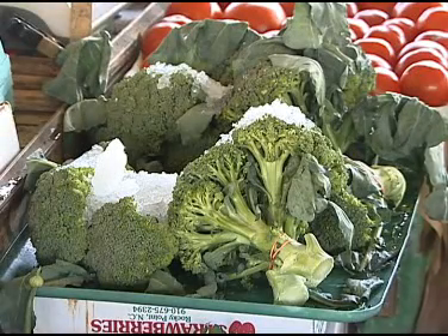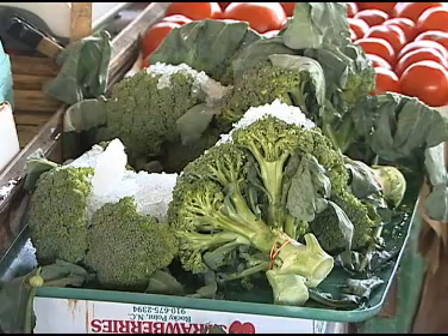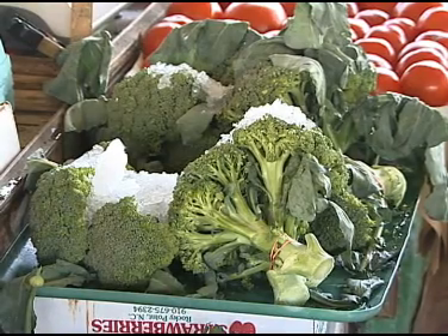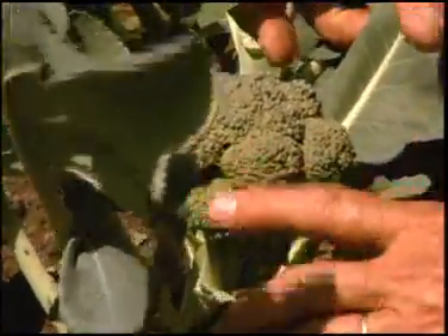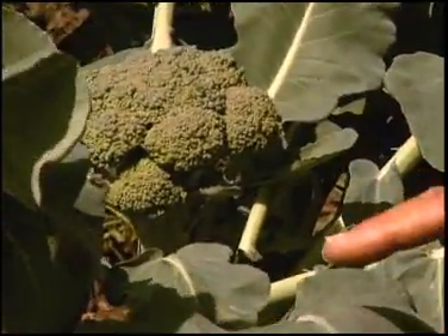Broccoli is a hearty member of the cabbage family that has traditionally been a cool weather crop. But there are some new varieties that extend the growing season, thanks to ongoing research at NC State University. We may have some new varieties available that will grow locally even more months of the year. I'm the Produce Lady and I hope you'll buy broccoli, this jewel of nutrition, at your local farmer's market.